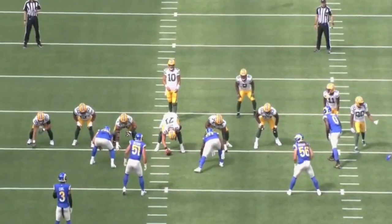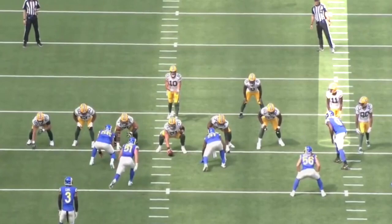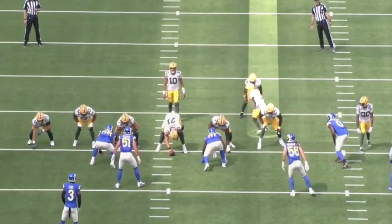For example, they're going to start off in pistol here. They're going to shift Josh Jacobs to offset to the left, and then they're going to motion receiver Jaden Reed over to the right. And before the snap, he's going to pirouette around back to the left and get the handoff.